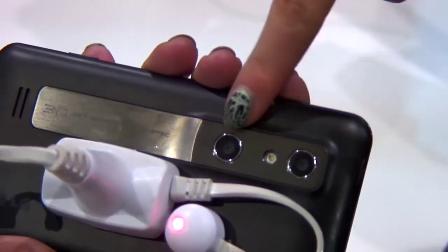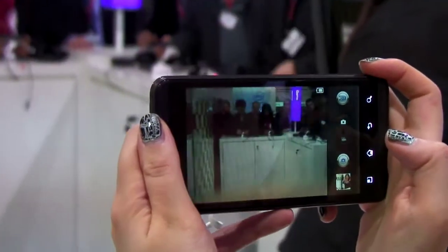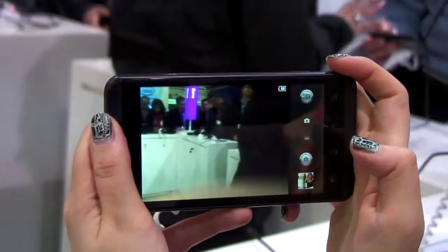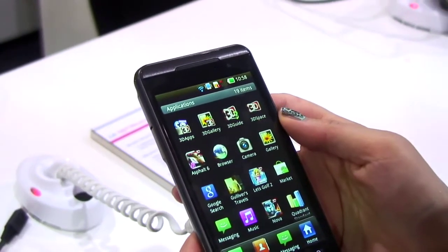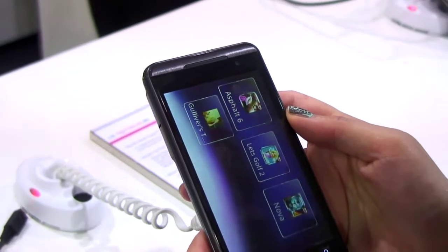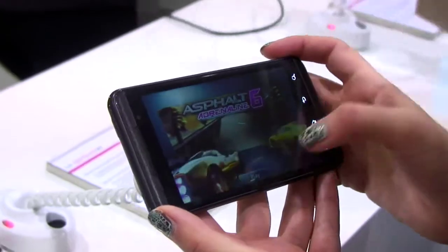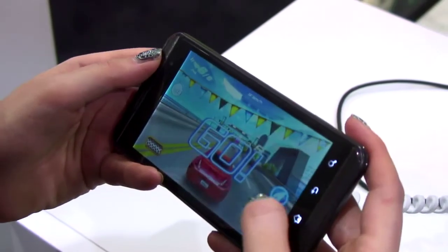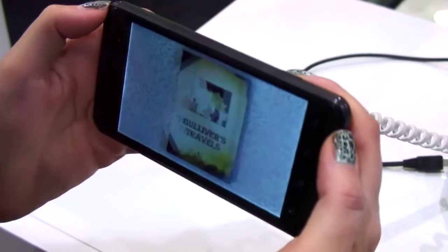On the back you'll find two 5-megapixel cameras, which means you can record in 3D — and not only that, you can view the 3D on the screen itself. It's got full HD recording so you can create your own movies, and it also has 3D apps. At the moment they're mostly games — only a handful, about four of them — including racing games and controlling Gulliver's boat, and the 3D is okay.